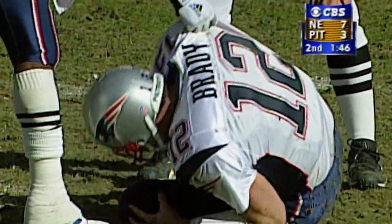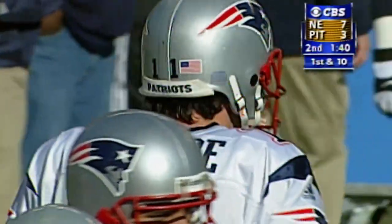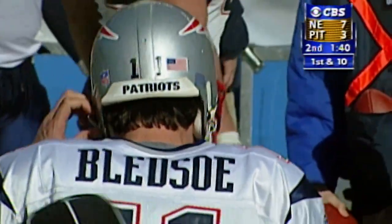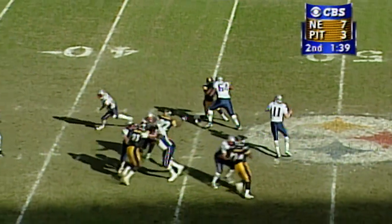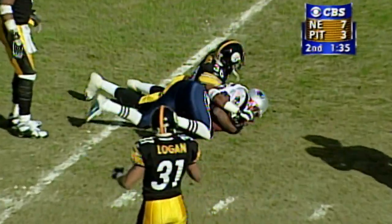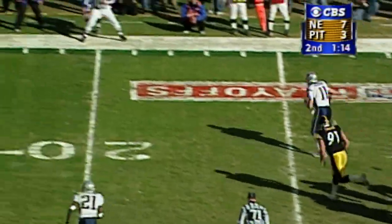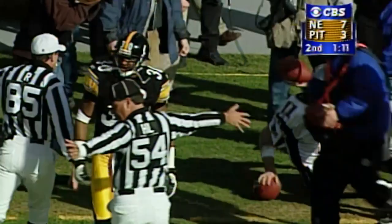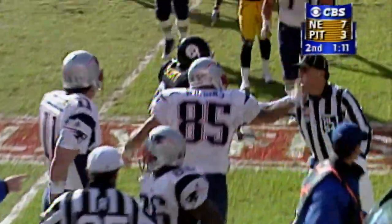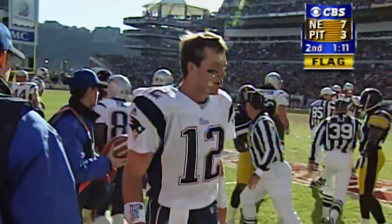Brady came up limping earlier from a hit as he dropped back to pass, and Drew Bledsoe has come onto the field. Bledsoe throwing — completed to the 25 yard line. Bledsoe on the move now, heading for the sideline, and is whacked out of bounds by Chad Scott. That's very much the same kind of play that Bledsoe was injured earlier in the season.